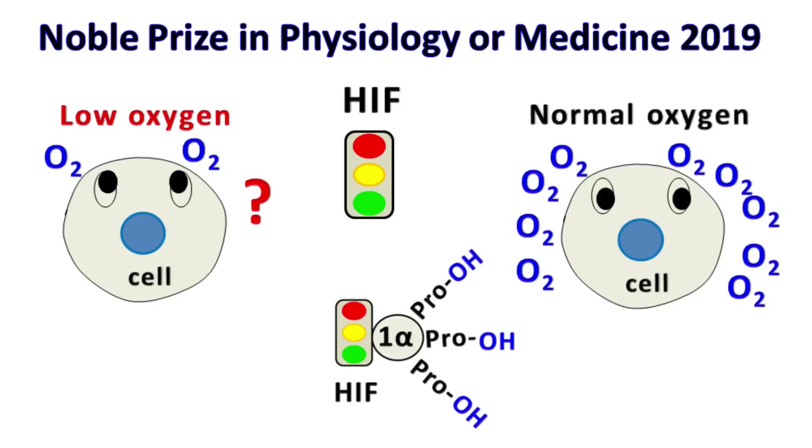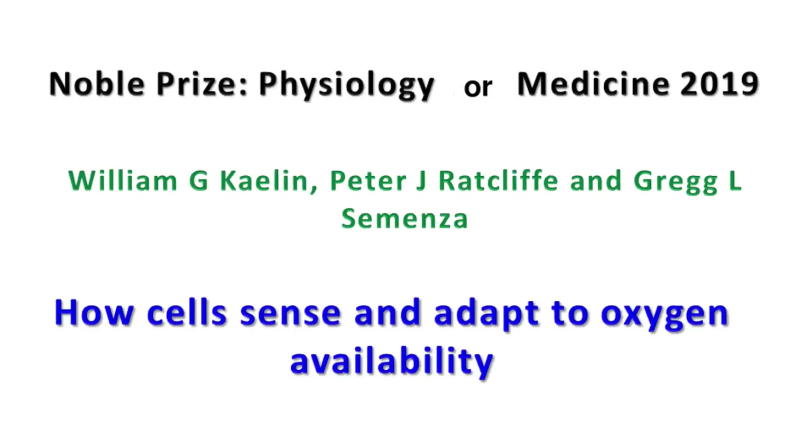Hey everyone, Quick Biochemistry Basics here. Let's talk about the recent Nobel Prize given in Physiology and Medicine 2019, on how cells sense and adapt to oxygen availability.